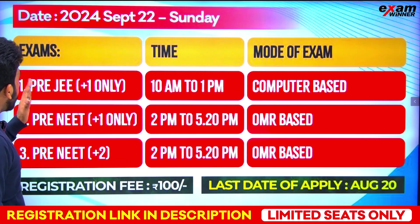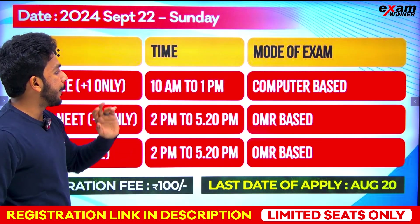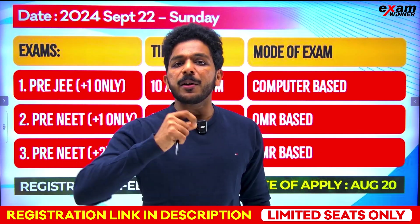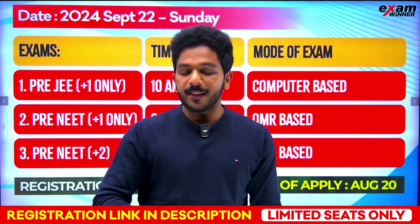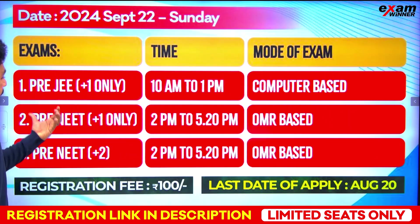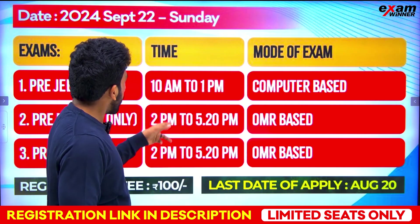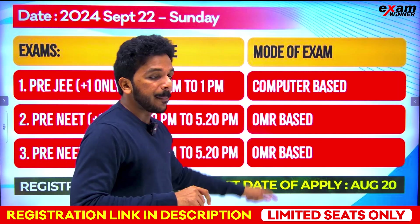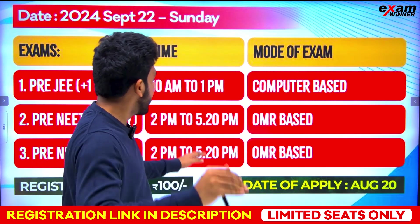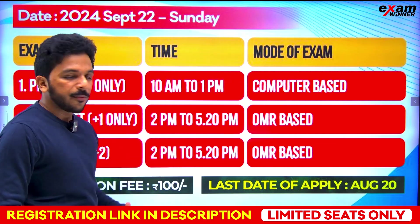Your pre-JEE will be done computer-based, with MCQ and integer questions. Pre-NEET will be done with OMR — from 2:00 PM to 5:20 PM, that is 3 hours 20 minutes. You fill in the bubbles with a pen. Same system, same number of questions, same timing. For plus 2 pre-NEET, same time 2 PM to 5:20 PM.